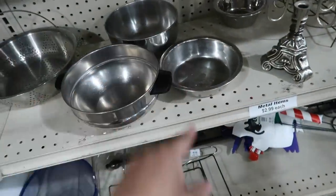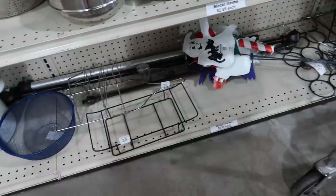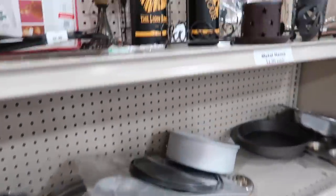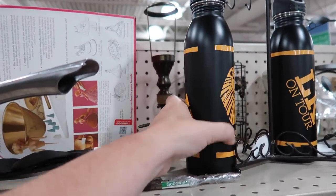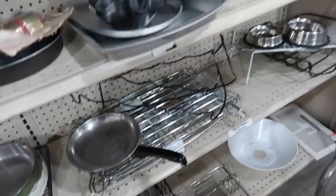Looks like they have some cat dishes maybe here. Look at that little ghosty guy there. Looks like some things from The Lion King from the Broadway show. Yep, Lion King on tour.